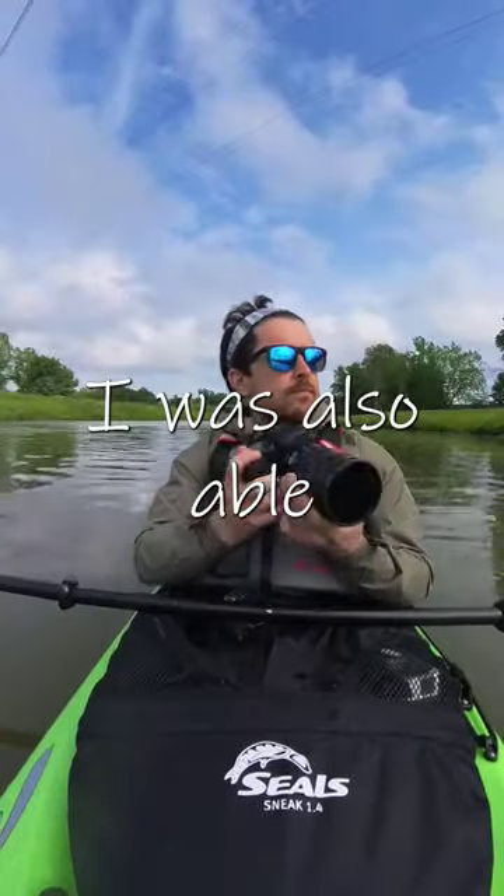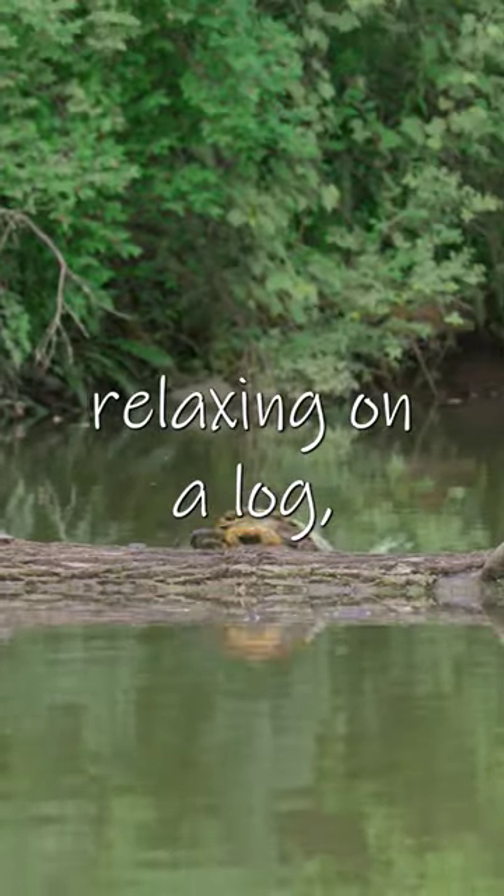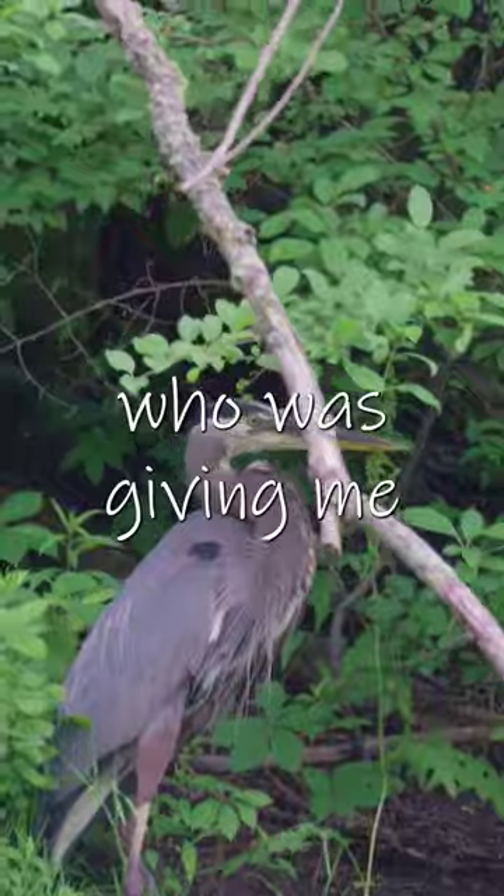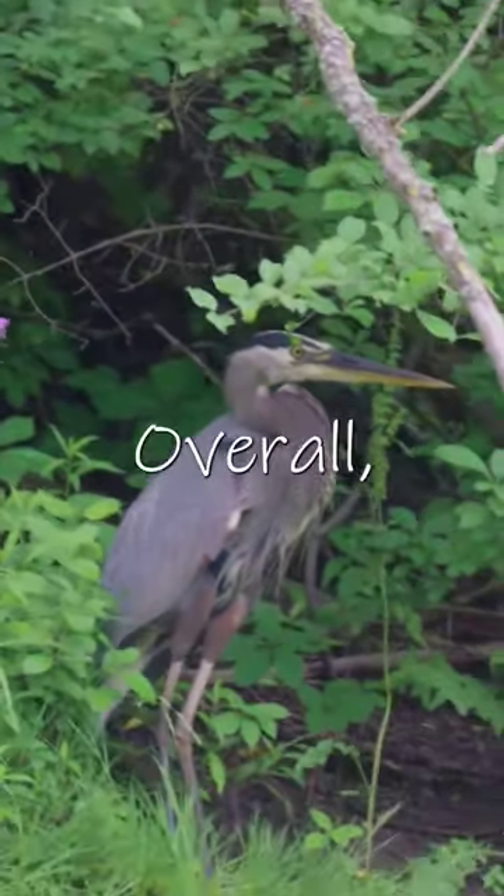In addition to this beautiful bird, I was also able to spot this turtle relaxing on a log, a deer grabbing a snack, and this great blue heron, who was giving me the bombastic side eye.